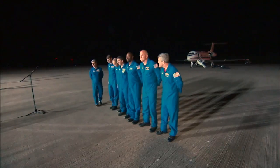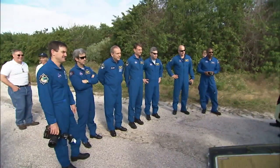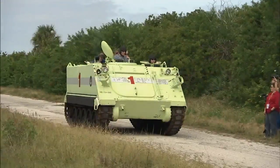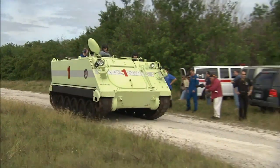After arrival at Kennedy's Shuttle Landing Facility late in the evening, the astronauts were welcomed by media and NASA officials. During the first round of exercises, the crew members took turns driving the M113 armored personnel carriers stationed near the launch pad.